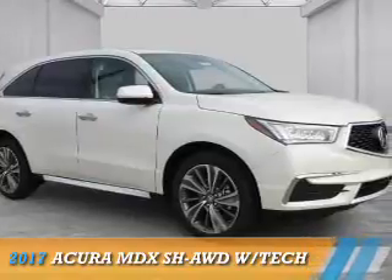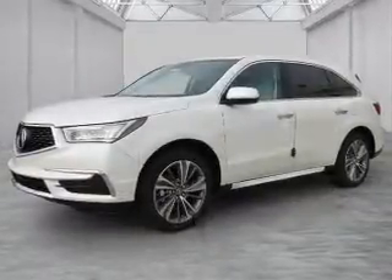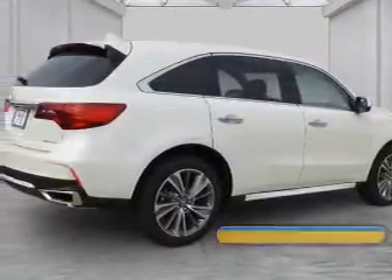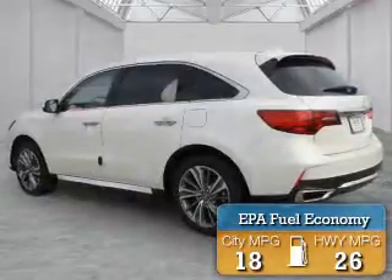Presenting the 2017 Acura MDX. It's powered by all-wheel drive, a 3.5-liter six-cylinder engine, and an automatic transmission. Great fuel efficiency saves you money by requiring fewer trips to the gas station.